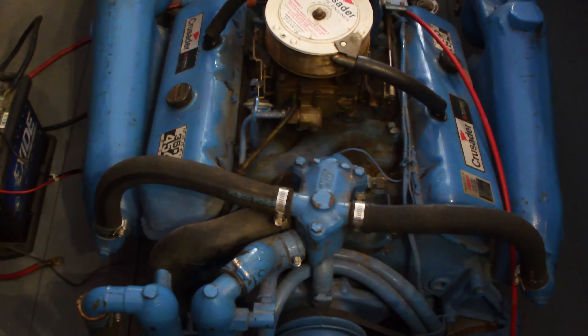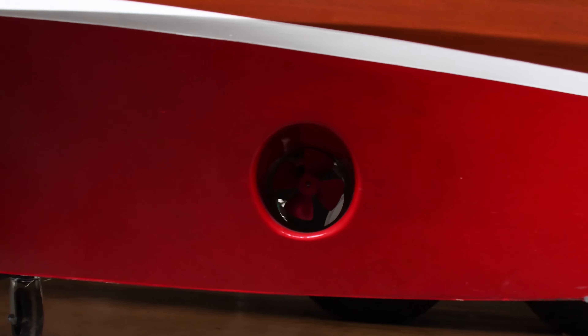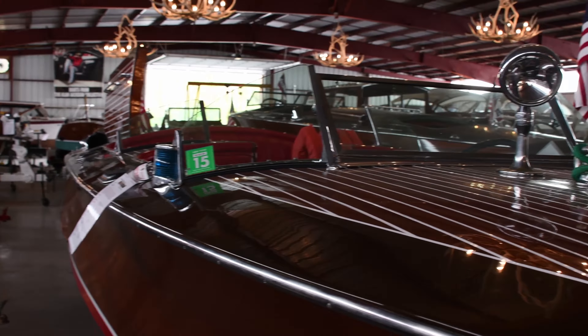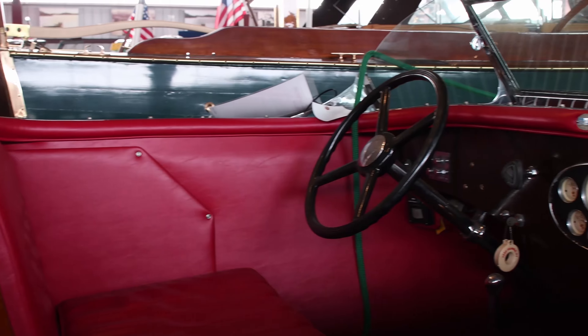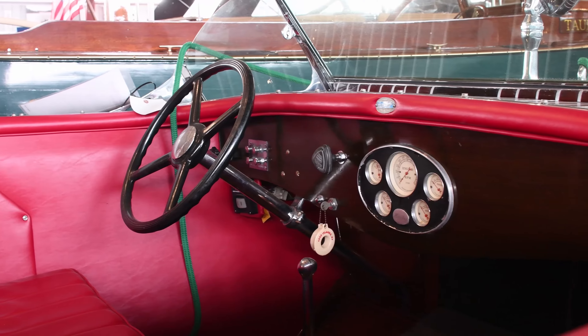She has been used lightly as the owner has had a stable of boats. The interior, gauges, finish, and chrome are all in very nice condition. The condition of the wood, hull, and frames is excellent, and the boat features a new no-soak epoxy bottom and frames.